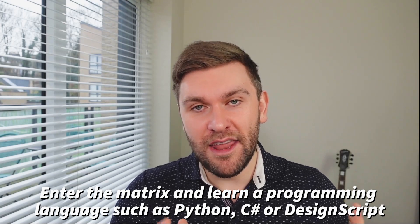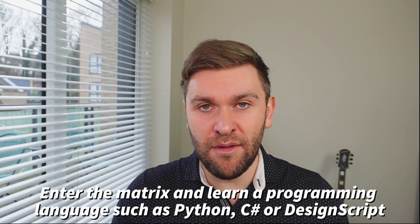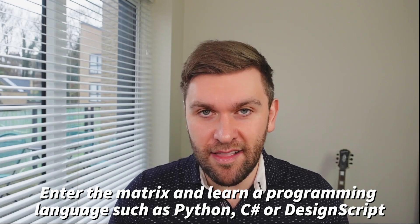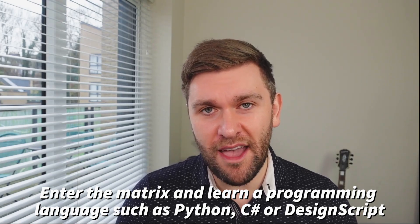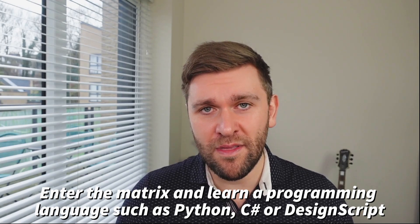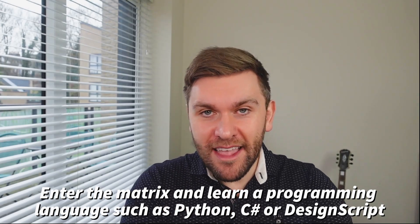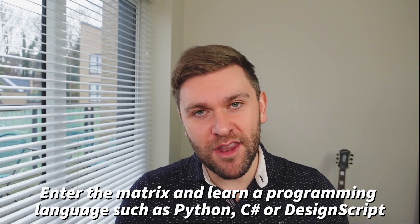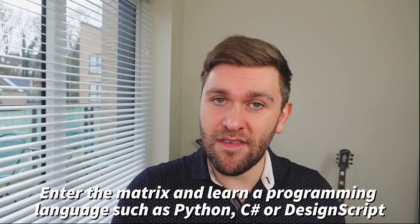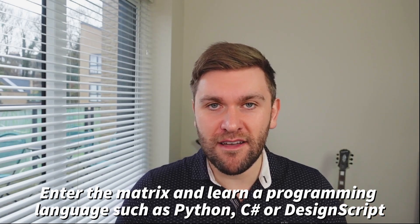Behind every program there is a coding language it's been built in, and if you are someone who has always been curious or interested in how to program, that skill set is going to offer a lot of value. Programming languages like C-Sharp and Python are going to be really, really important. If you build on that skill set — how to write a little bit of code, how to make maybe a custom tool or a custom macro — it could be that you become the person that pushes the bleeding edge and makes custom solutions for architectural practices.